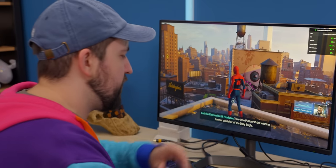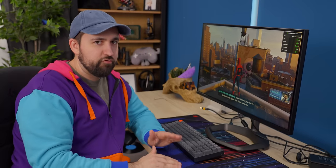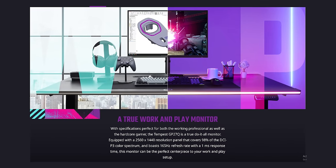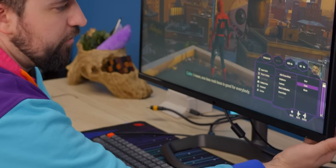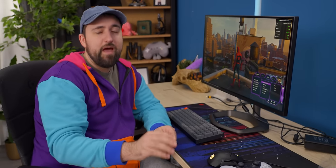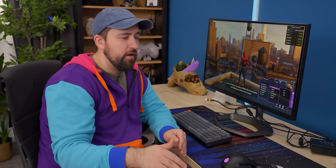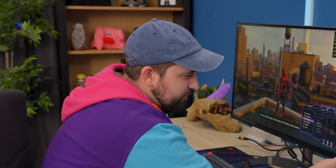Spider-Man might not be the best game to check for different highlights and whatnot, but it sure looks pretty and the colors really pop. One minor thing we noticed is that if you want to use any sort of color adjustment, you can't use the extra modes they give you. They've given you all these modes because they define this as kind of the all-in-one monitor, but as soon as you go to HDR game mode or movie mode, you lose color adjust right away. You have to stay on user mode if you want to do any color adjustment.